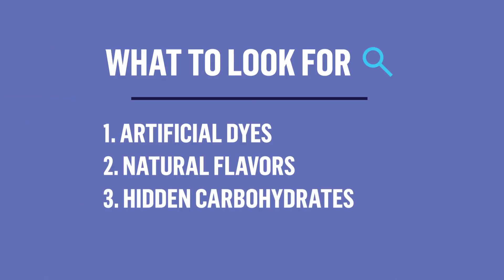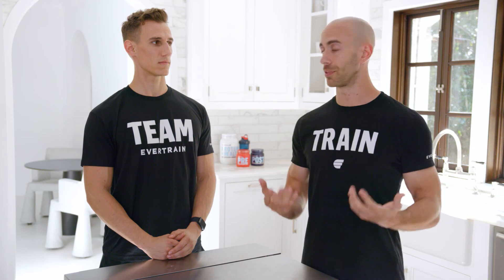And the last thing I want you to look for — and this is really important for people on keto diets or low-carb diets — are hidden carbohydrates. This is the perfect place for products to put hidden carbs. You may be asking yourself, how is that possible? Why aren't they listed on the top of the label? Well, dietary supplement facts labels don't require caloric info on them. So a lot of vendors will put the carbohydrates in the other ingredients section. Things you want to look for are dextrose and maltodextrin.